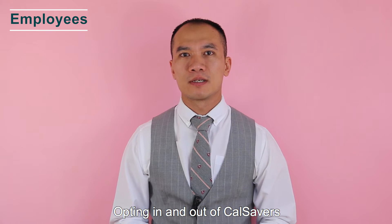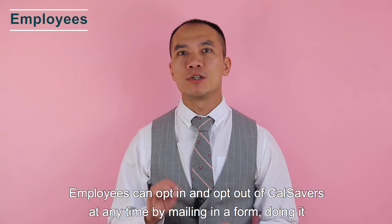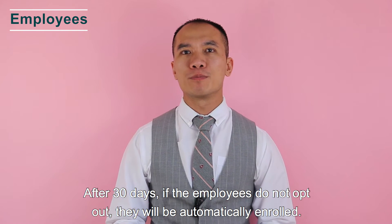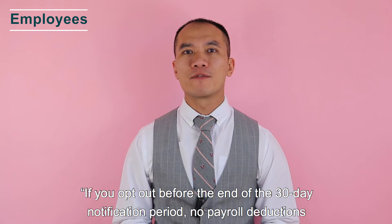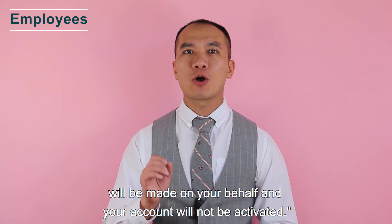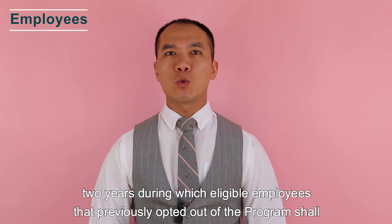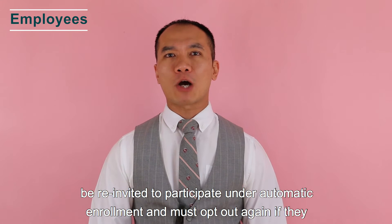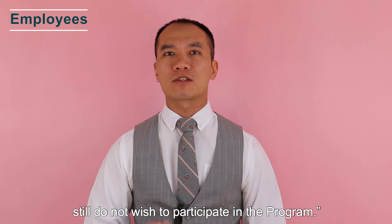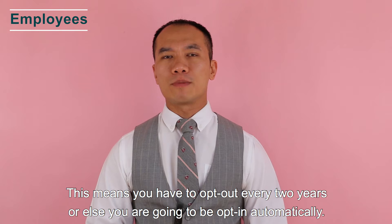Participation in CalSavers is voluntary. Employees can opt in and opt out at any time by mailing in a form, doing it online, or calling the client service team. After 30 days, if employees do not opt out, they will be automatically enrolled. If you opt out before the end of the 30-day notification period, no payroll deductions will be made and your account will not be active. California law requires CalSavers to conduct an open enrollment period once every two years — employees who previously opted out will be re-invited and must opt out again if they still do not wish to participate.